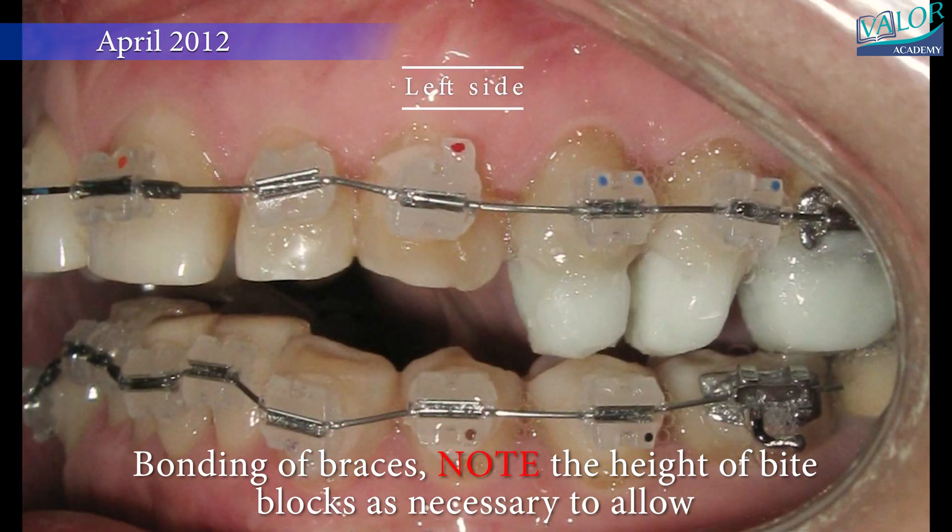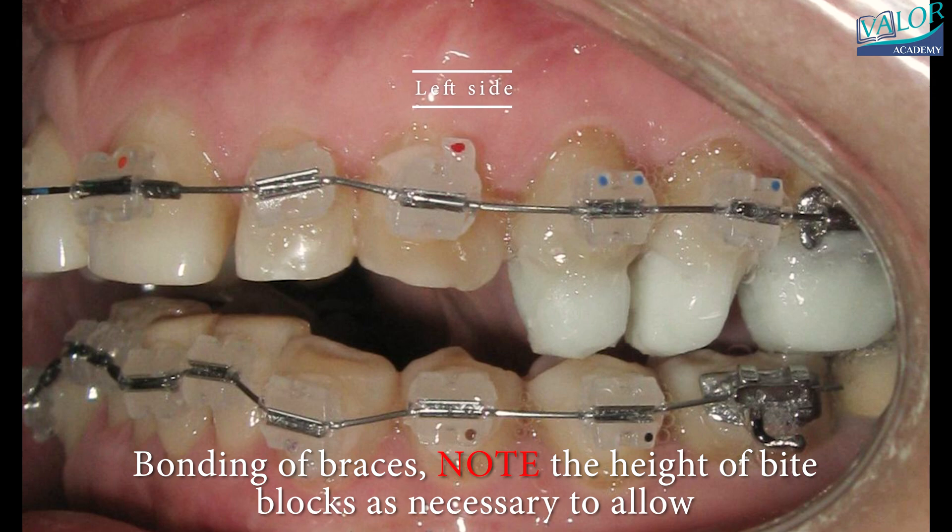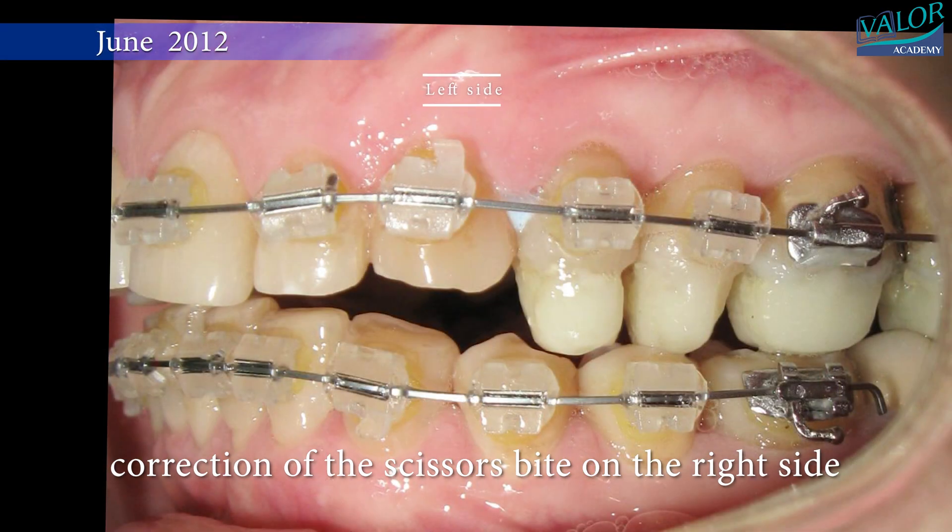On the left side view, note that the height of the bite blocks is necessary to allow correction of the scissors bite on the right side.